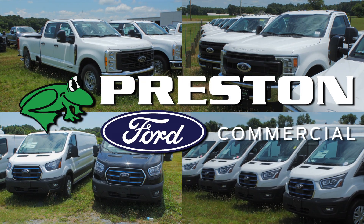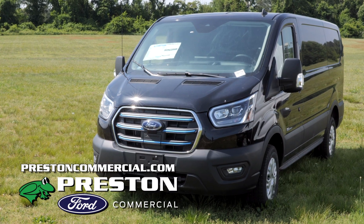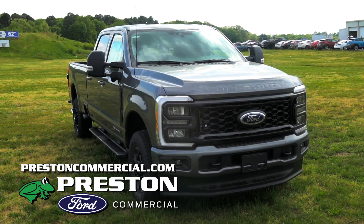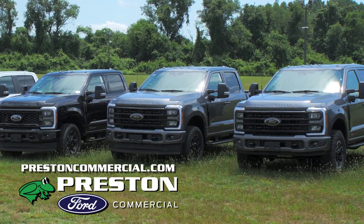Preston Ford's Commercial Truck Department has a huge selection of commercial vehicles and huge savings during the summer sales event. Come in now and shop huge savings on the Ford E-Transit. If you're looking for a truck that works as hard as you do, we have over 200 F-Series trucks to choose from.